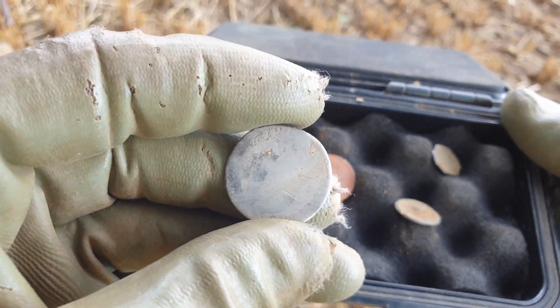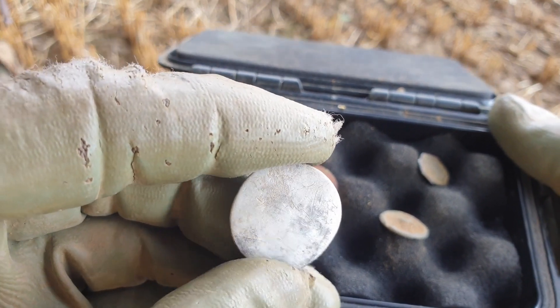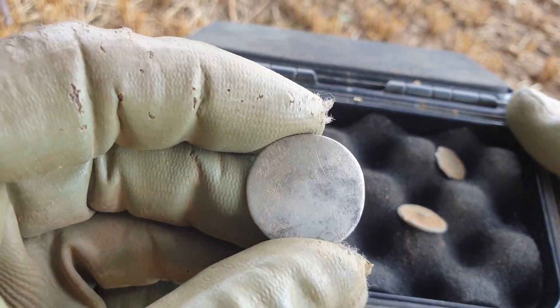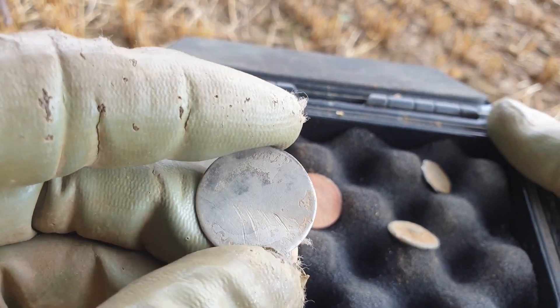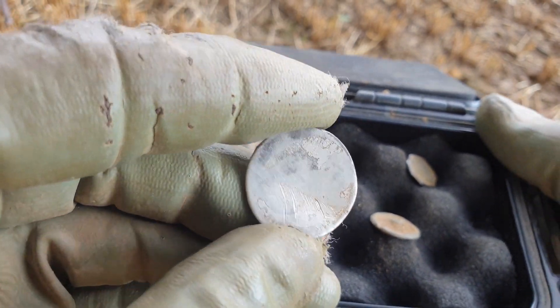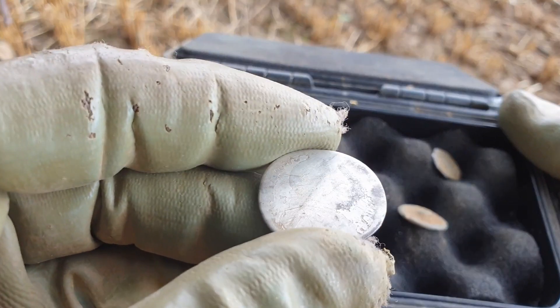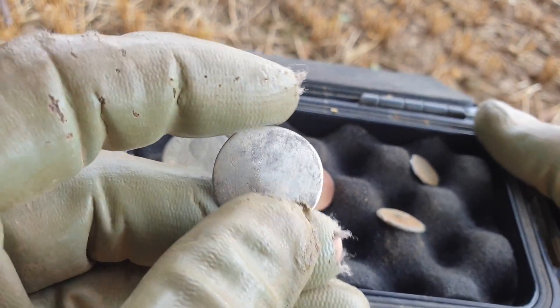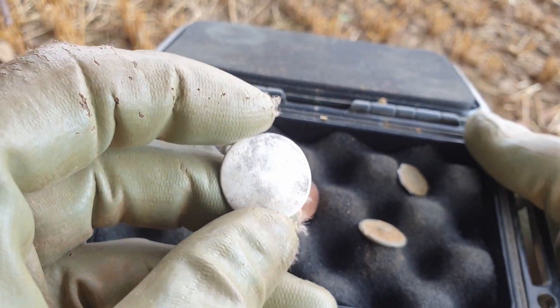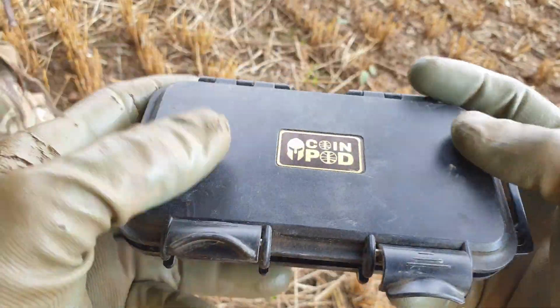Right towards the end of yesterday's hunt we had this virtually blank shilling. It could be William the Third or one of the Georges. I think there are some signs of lettering on it somewhere, but I'll have to refer to my book and see if I can match anything. It's fairly blank so I'm not too hopeful with that. So those were yesterday's finds — we'll see what we can find today.